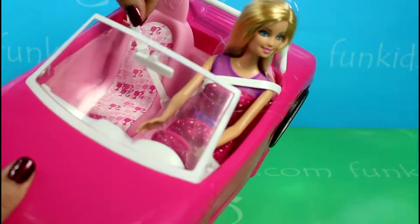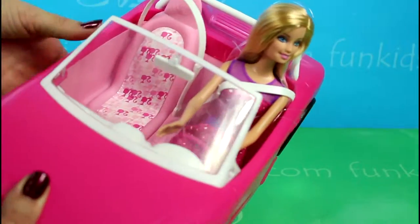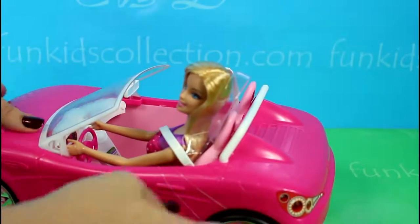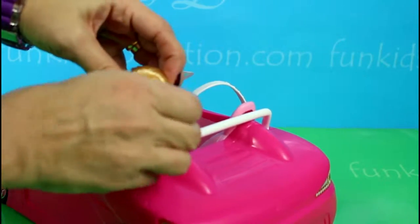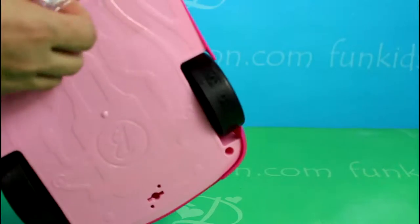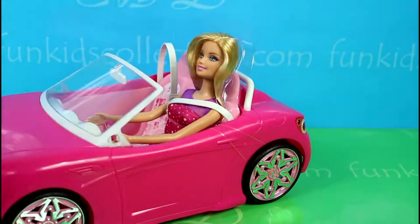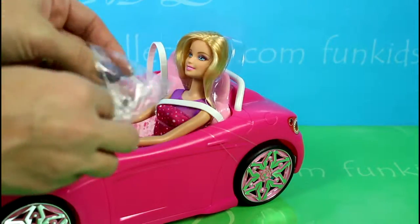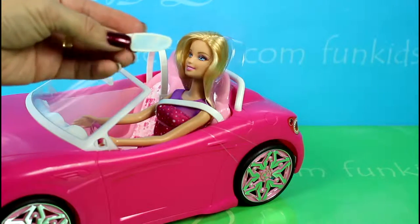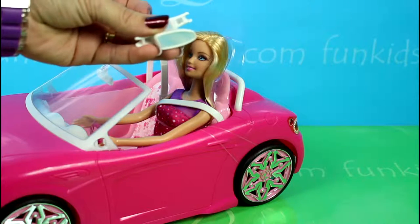Here is the seat belt. We've got two mirrors that we're going to attach to the car.